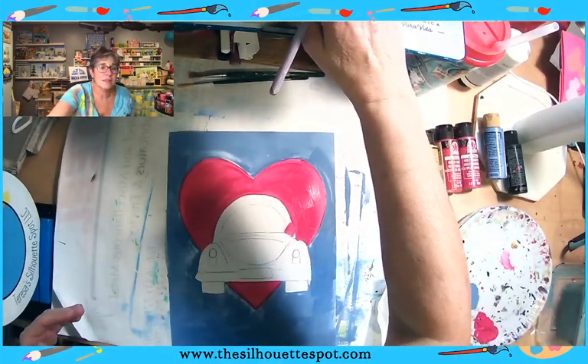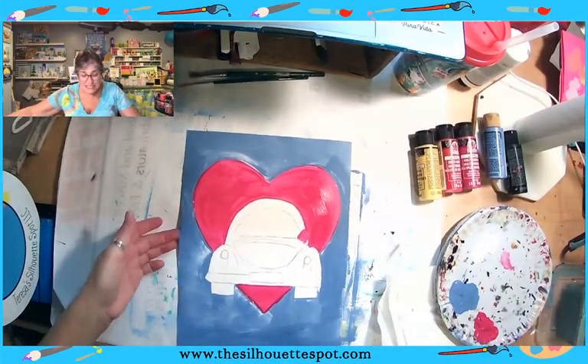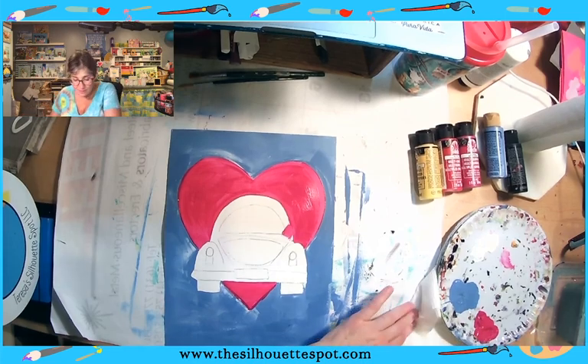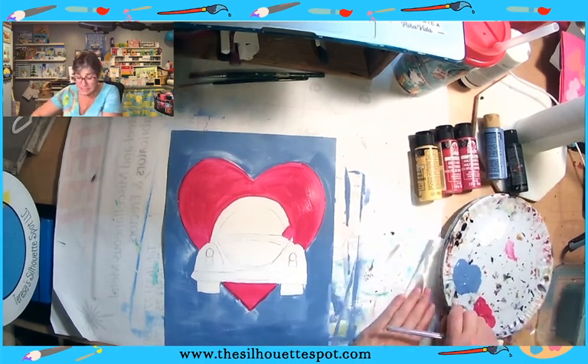What do you guys think so far? This is actually a really cool design — a Beetle bug, Volkswagen car. It's very simple. You could use this — it would be great for kids. You could put this on your kid's Valentine's cards if you wanted to. Easily enough to sketch them out.